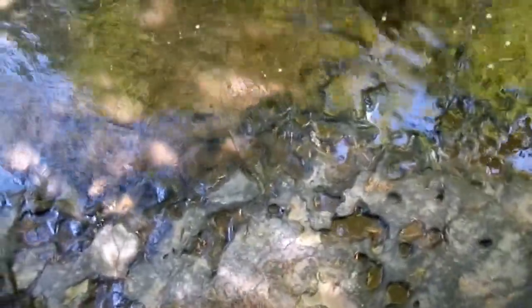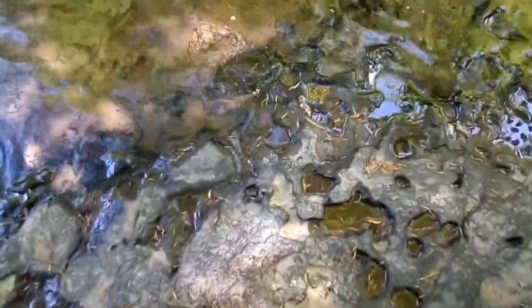The water currents that create these spiral effects are known as Volks — V-O-L-K-S.